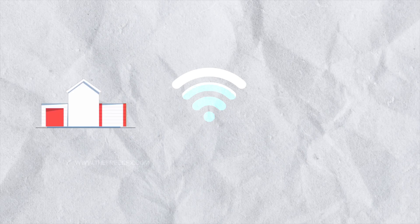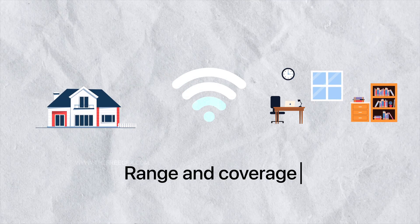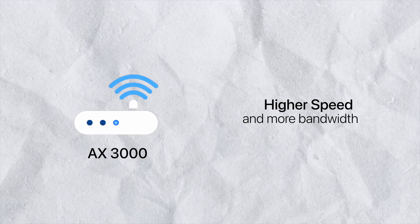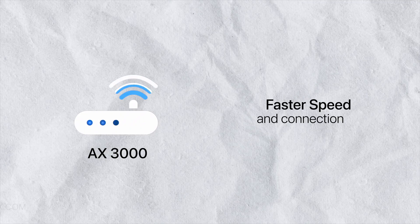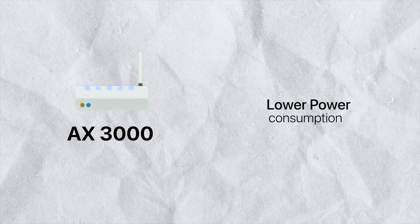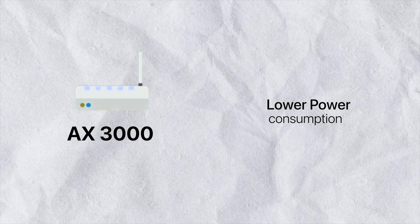In terms of range and coverage, both Wi-Fi 6 routers are very strong, so there isn't a huge difference between the two models. However, due to the higher speed and bandwidth of the AX3000, you'll enjoy an even faster connection on that model. Regarding power consumption, the AX3000 actually has lower power consumption — the AX1800 isn't bad, but the AX3000 is more efficient overall.